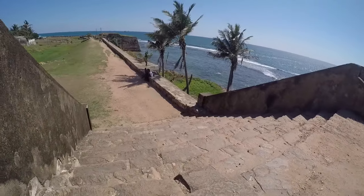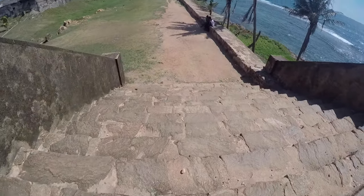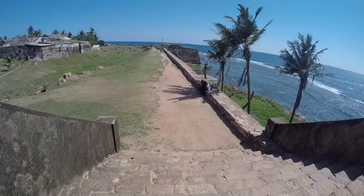One thing to note is that it is very hot in Sri Lanka, and the day that we visited Galle was full sun — I ended up jumping into the ocean fully clothed. The heat can definitely take away from the experience if you aren't prepared with lots of water, sunscreen, an umbrella, and maybe even a swimsuit.